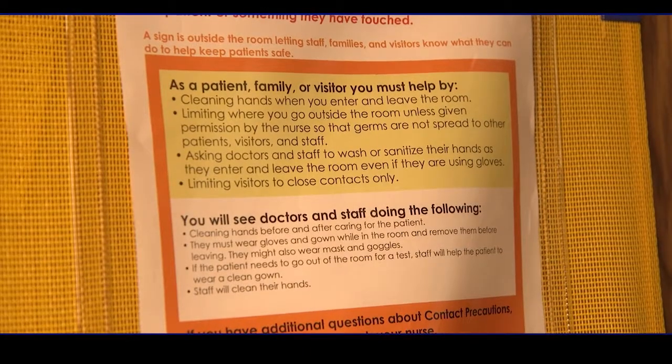It is extremely important for everyone, including visitors, to follow the directions to reduce the spread of germs. If you have any questions, just ask a nurse before you enter the room.